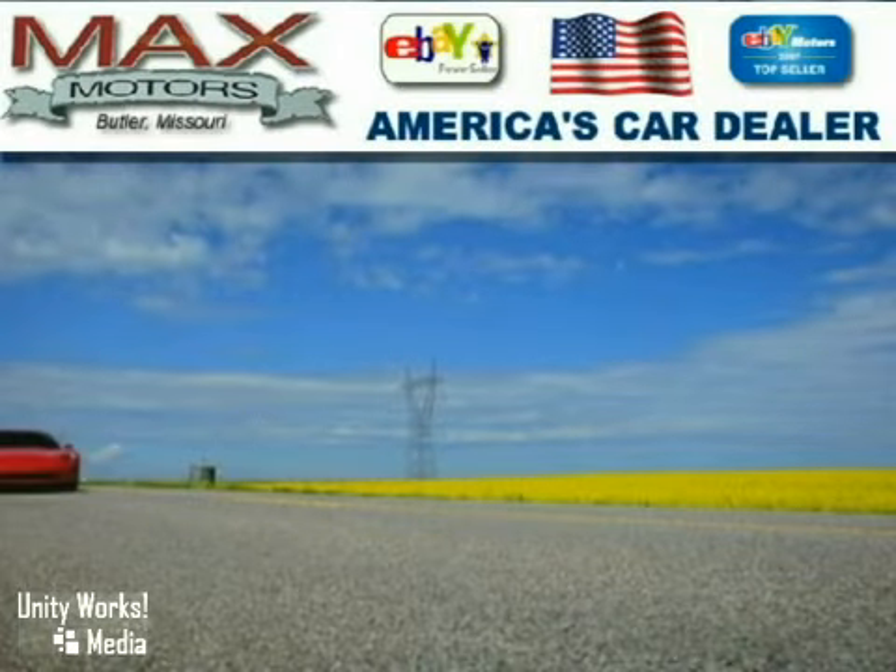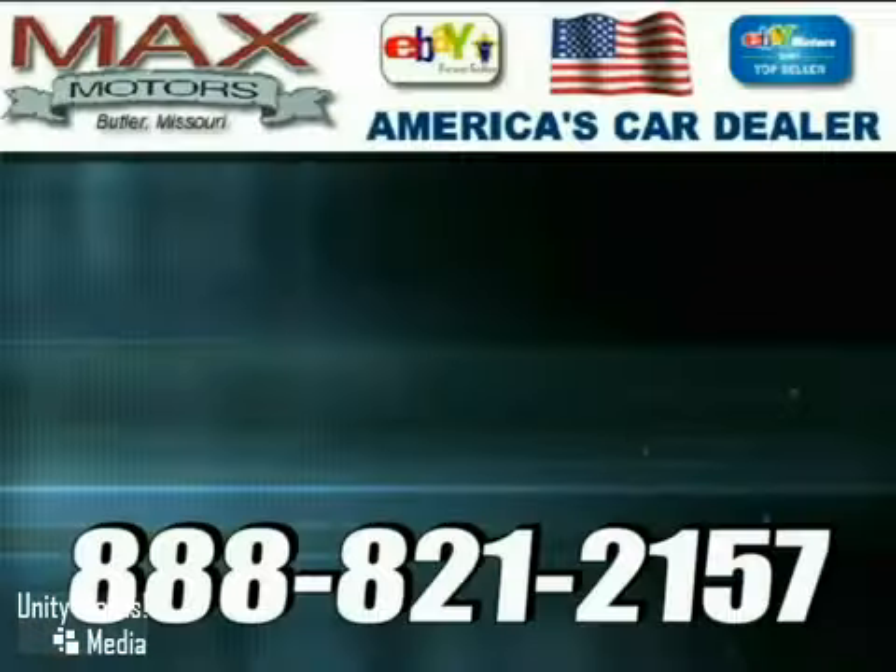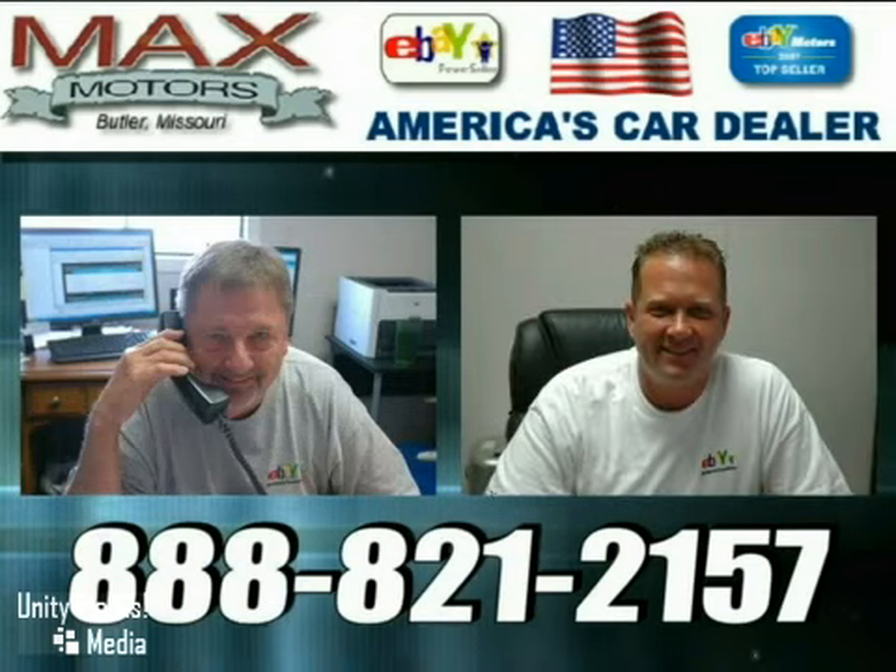At Max Motors Direct, we'll make your purchase speedy, accurate, fun, and painless. Call Jerry or Troy today for your internet savings.